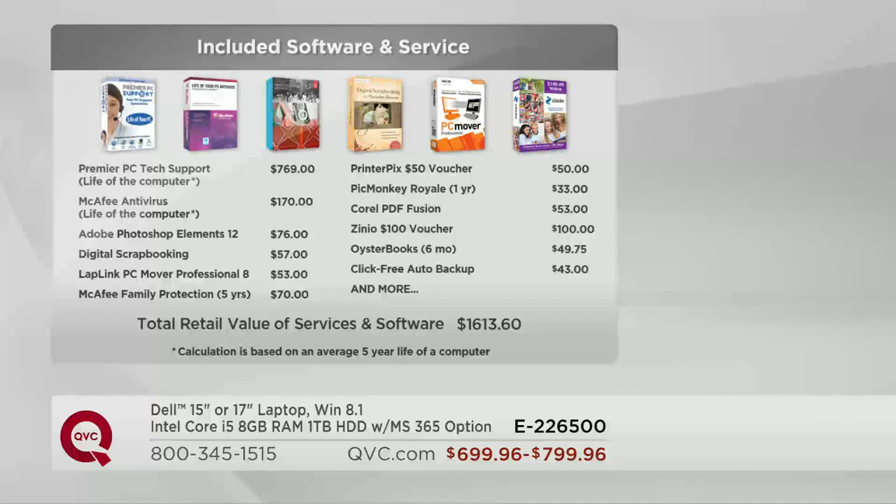What are you going to do with all the stuff that's on your old computer? It's got to come over to your new computer — that's why you get PC Mover. If you don't have this, you'd have to pay somebody else or go buy it. You get Zinio — a $100 voucher to make four or five different gifts for the holidays. You get auto backup with ClickFree, a $43 value. McAfee antivirus for the life of the computer, and Premier Technical Support.